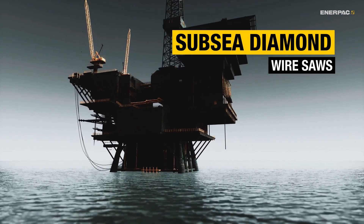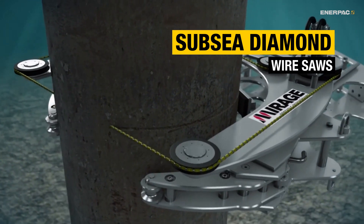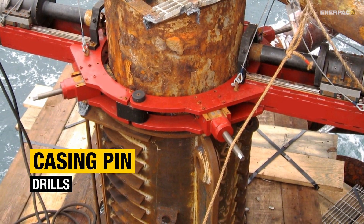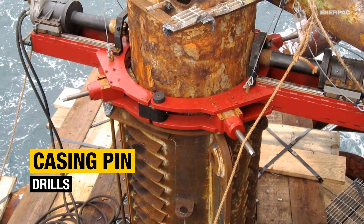Offshore decommissioning brings its own challenges. Subsea diamond wire saws make it possible to cut through large diameter multi-material pipes and casings. And when these need to be lifted, casing pin drilling machines create accurate holes for rigging and removal of these heavy sections.